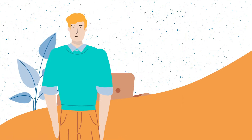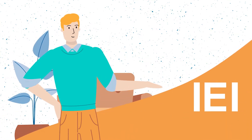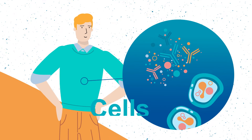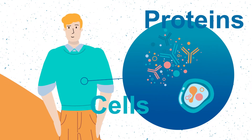Primary immunodeficiencies, otherwise referred to as PIDs, PI or IEI, are rare, complex and chronic conditions that occur when some components of the immune system, mainly cells and proteins, do not work properly or at all.